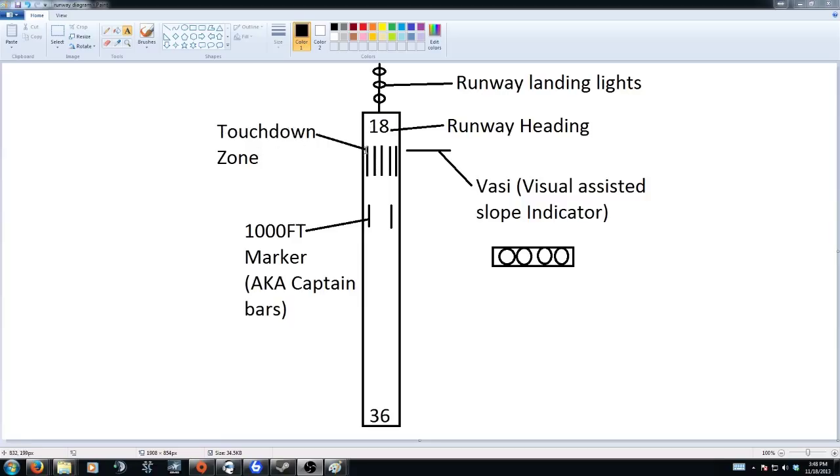Next, we're talking about the touchdown zone, which is these bars right here — you've probably seen them on commercial flights. Then you have what are called VASIs, Visual Assisted Slope Indicators. These basically tell you what glide slope you're on and visually help you land the aircraft in a proper attitude. Then we have the 1,000-foot marker, a.k.a. captain bars — basically 1,000 feet from the start of the runway or the threshold. The touchdown zone is approximately 500 feet from the end of the threshold, and the 1,000-foot marker is 1,000 feet from the end of the threshold.